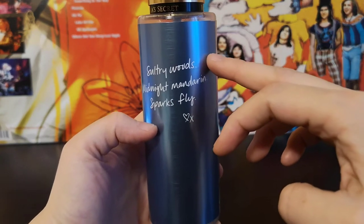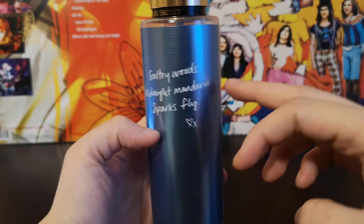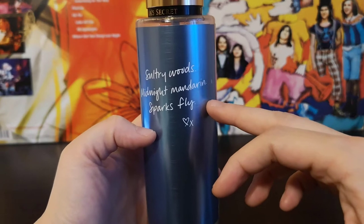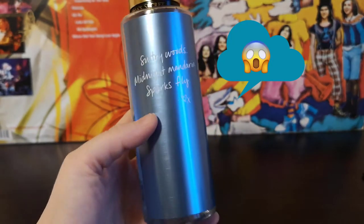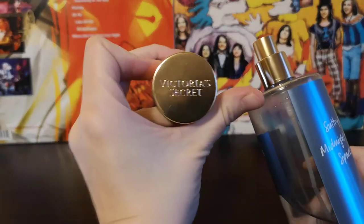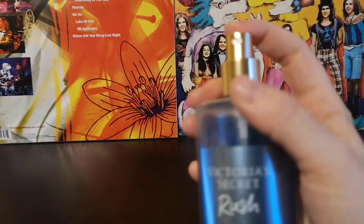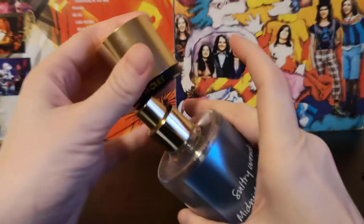I guess the Sultry Woods might refer to the amber note in this fragrance mist. I do not get any mandarin, and Sparks Fly — well, this is not a very fireworky scent to my nose. It has this golden cap and it says Victoria's Secret on it, and the atomizer is quite nice.